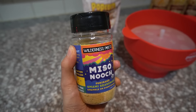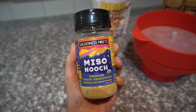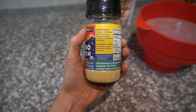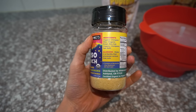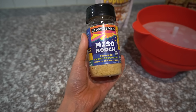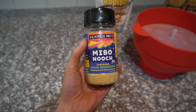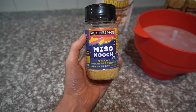Another thing I buy from iHerb — speaking of popcorn — this is what I like putting on my popcorn: this miso nooch. It is an umami seasoning made from chickpeas instead of soybean. Miso is like fermented soybean; this is chickpea instead. Regardless, it's really good — an umami flavor, sort of savory. Really good on popcorn and vegetables. Wilderness Poets is a side note — a really good company. Everything I've purchased from them I've been really happy with.